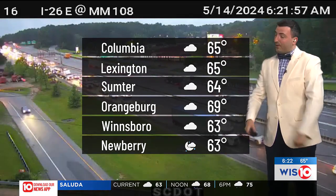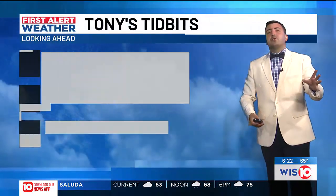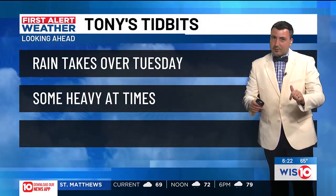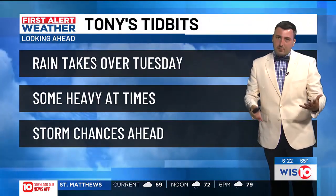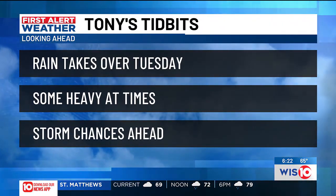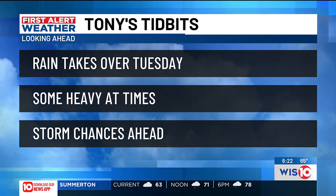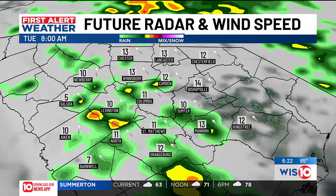Off towards the east, we've got Sumter at 64, Winnsboro at 63, and Orangeburg toasting right now at 69 degrees down towards the south — because they haven't seen much rain, there are little cooling mechanisms down that way, just clouds and a southerly breeze. All these tidbits are tied together: some rain, which can be heavy at times, and storm chances that could even linger in a very low capacity into Wednesday.